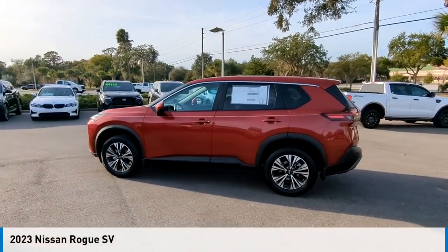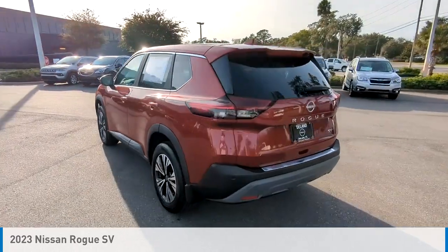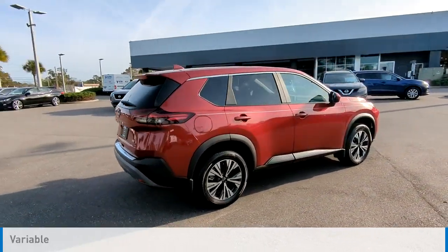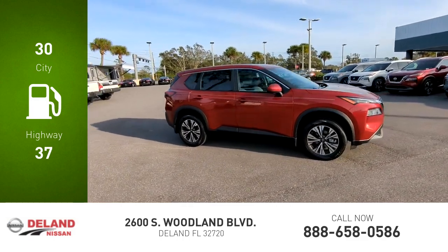Stop by and take a look at the 2023 Rogue. This vehicle is powered by a front-wheel drive three-cylinder 1.5-liter engine and comes with a continuously variable transmission. Great fuel efficiency saves you money by requiring fewer trips to the gas station.